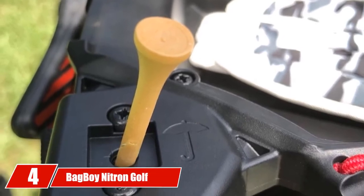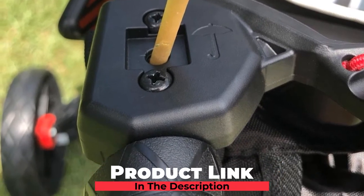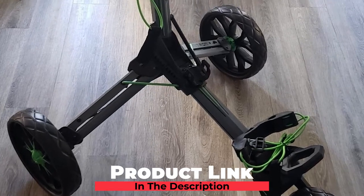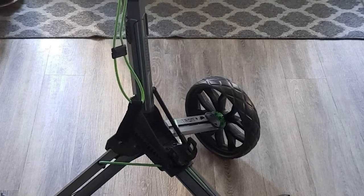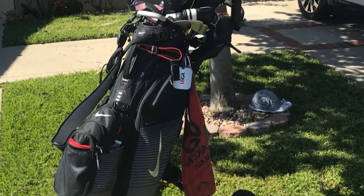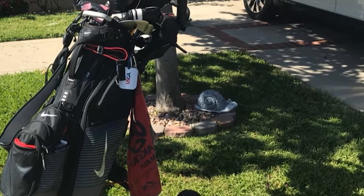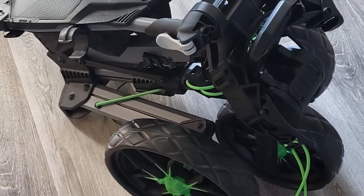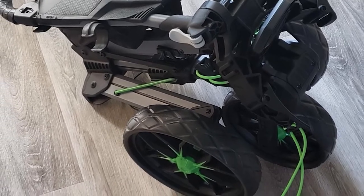Next at number four, we have the Bag Boy Nitro Golf Push Cart. Golf push carts have evolved so much in the past several years that there are now an assortment of excellent options — this was a tough category to pick. This isn't a money-is-no-object pick; if we were going for the most bells and whistles, we'd jump to the remote-controlled category. Instead, this is our pick for what might be considered a standard option. The drawbacks of push carts are that they can be a pain to store and a bit clunky to fold and unfold. The Bag Boy Nitro best addresses those two pain points while sacrificing nothing in functionality and aesthetics.